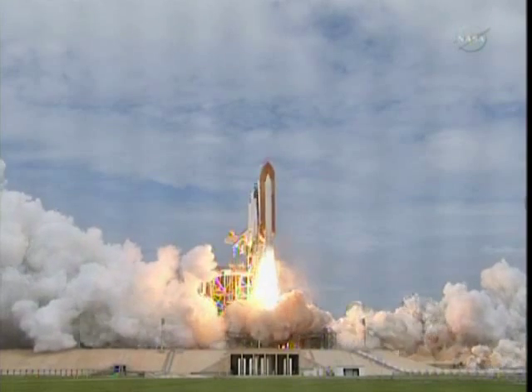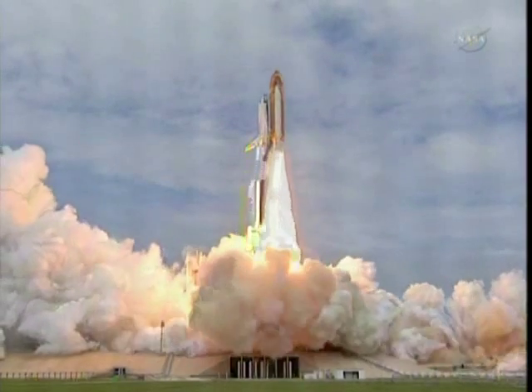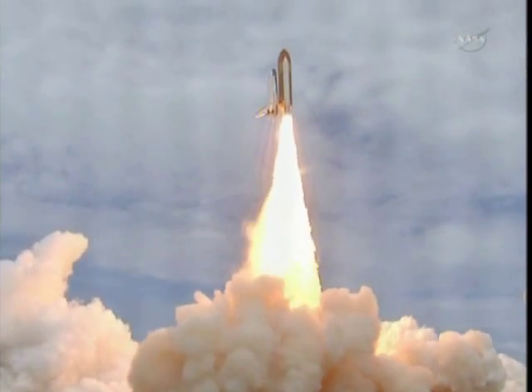And liftoff, the final liftoff of Atlantis. On the shoulders of the space shuttle, America will continue the dream.